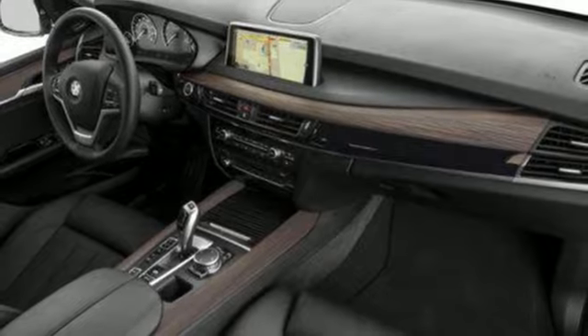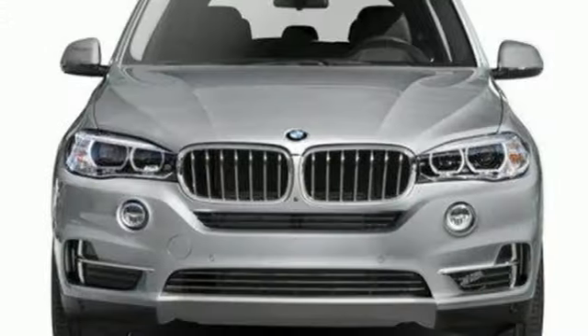My BMW remote. Cabin preconditioning. Front and rear parking sensors. And automatic transmission.